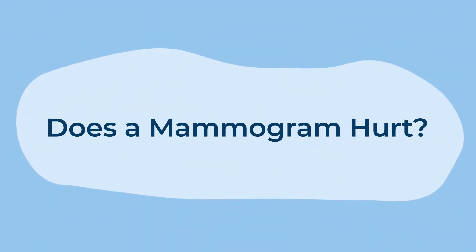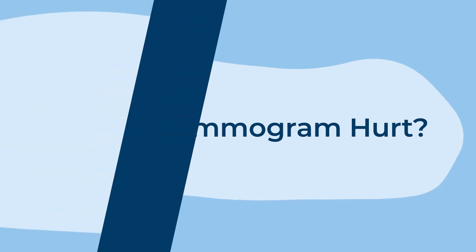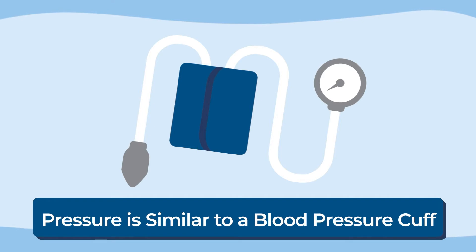Does a mammogram hurt? The pressure from a mammogram is similar to that of a blood pressure cuff. During the exam, your technologist will position your breast within the mammography unit and carefully apply compression.